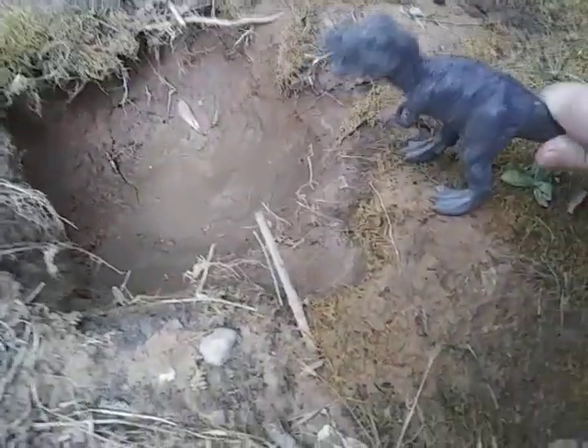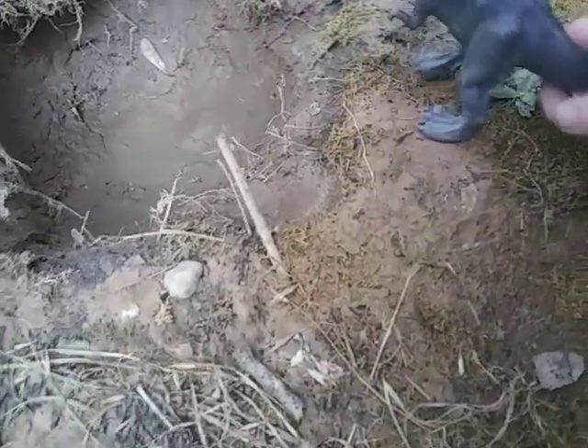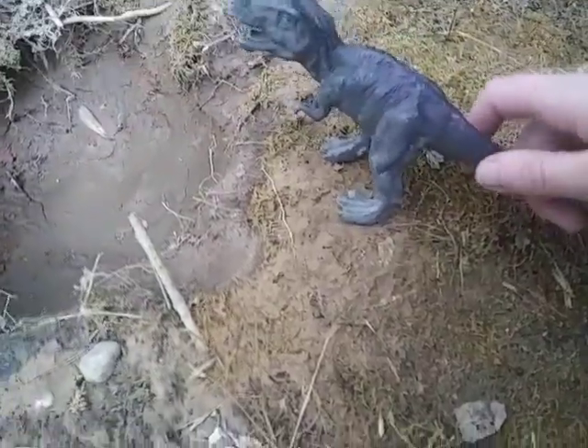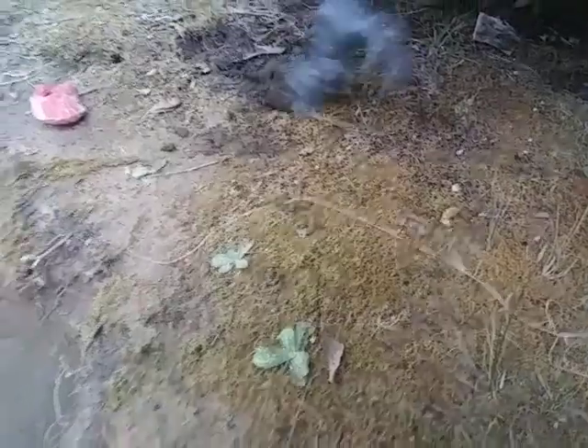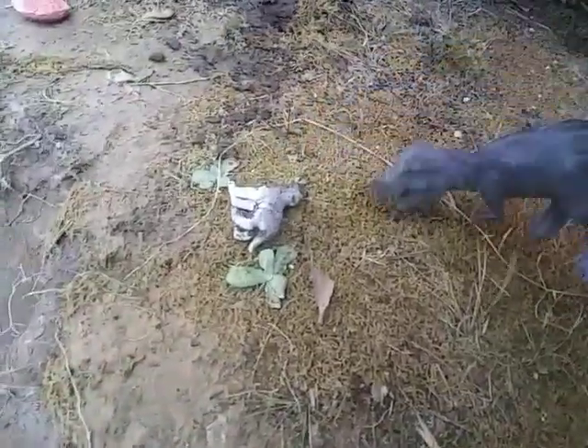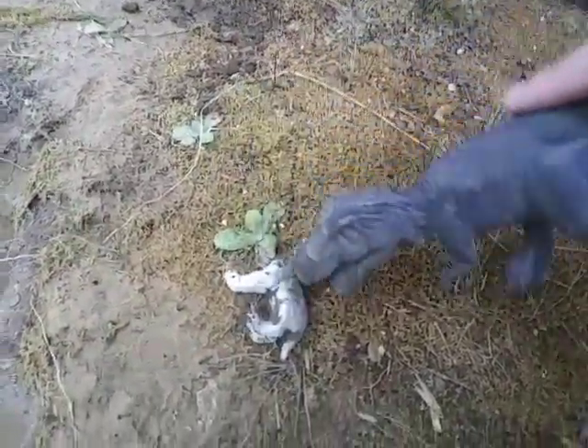We see a young black Tyrannosaurus Rex. It's a young one. I see some leg sticking out of the ground and it pulls it out — it's a dead dire wolf pup. She also hasn't had food, so this is good.